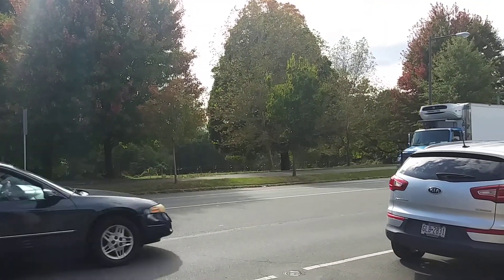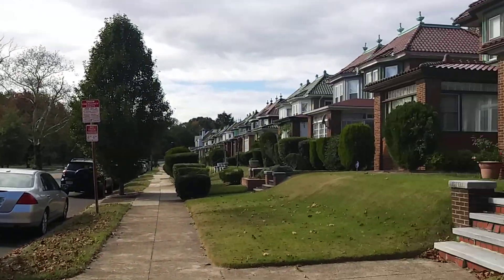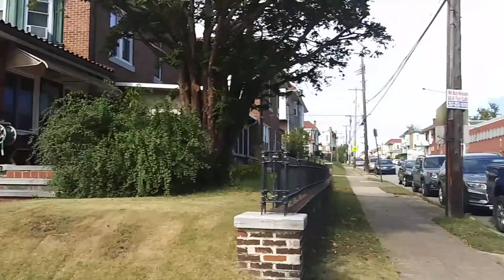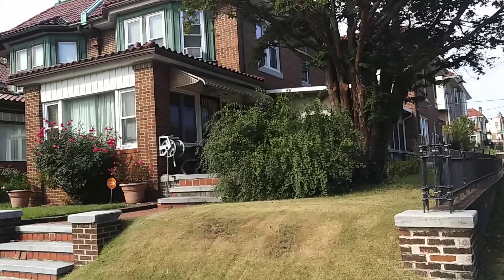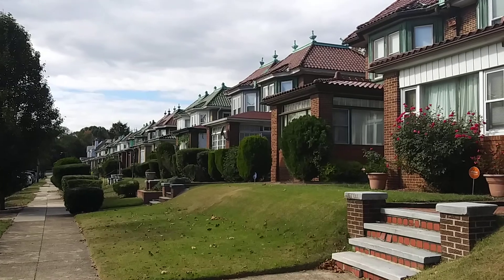Hello, this is Dana McKellar in TACA and I am in Southwest Philadelphia at the corner of 61st and Cobbs Creek Parkway. I want to show you one of my favorite blocks in the city.